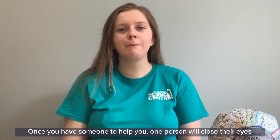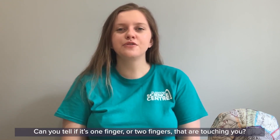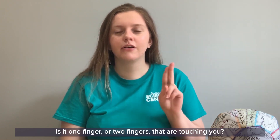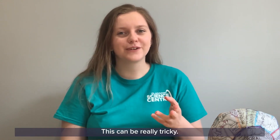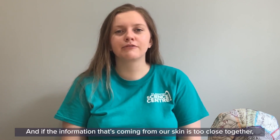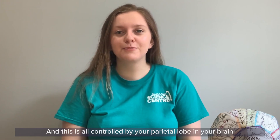Once you have someone to help you, one person will close their eyes and the other person will lightly tap them on the arm. Can you tell if it's one finger or two fingers touching you? What about if the person puts their fingers really close together — is it one finger or two? This can be really tricky. Our skin is covered in sensory receptors that send information to our brain, and if the information coming from our skin is too close together it can be really tricky to tell them apart. This is all controlled by your parietal lobe.